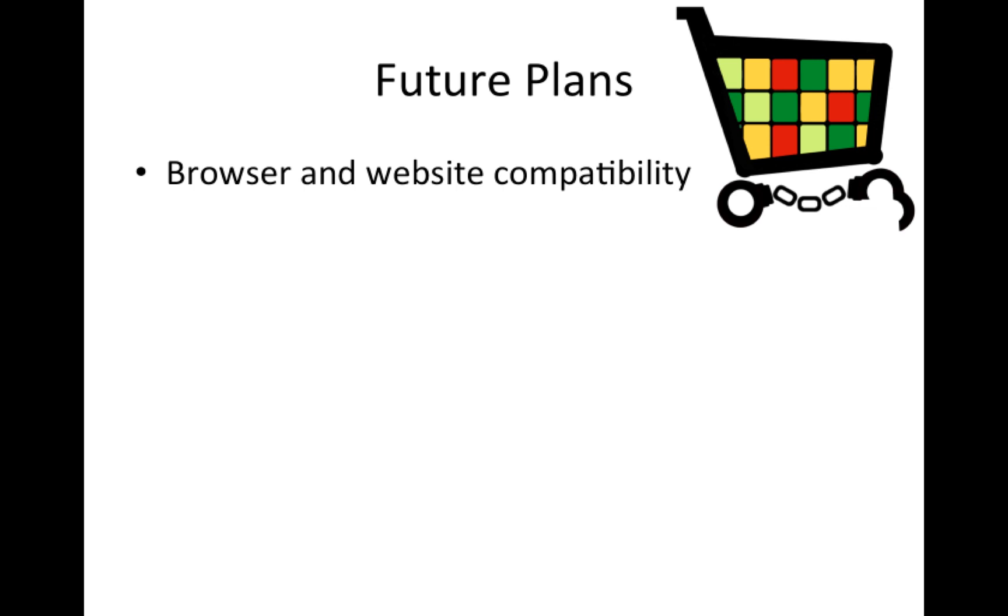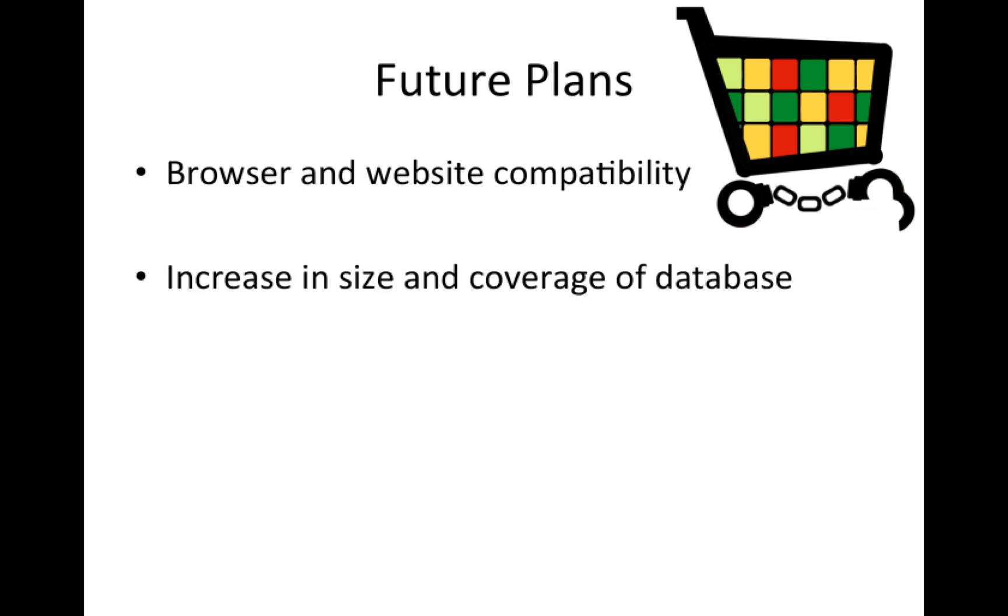We intend to make the extension compatible with other browsers and other online shopping sites. In addition, we intend to increase the ratings database, either through a partnership with Not For Sale, or the creation and expansion of our own database. Finally, we plan to add support for multiple languages, increasing the applicability and impact of our extension around the world.